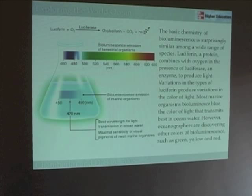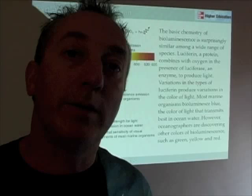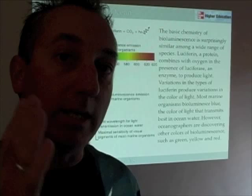Some terrestrial organisms produce a whole range of colors. Fireflies, for example, emit a yellowish bioluminescent light. Marine organisms are much more confined to the blue range. Why would you use blue light if you were bioluminescent in the ocean? Going back to Chapter 7, blue light transmits the best through the ocean. So if you're trying to find a mate or attract something to eat, you want to emit light that transmits best — around 470 nanometers, blue light.